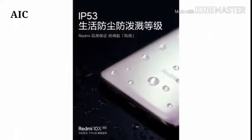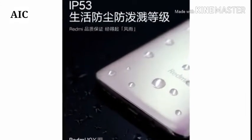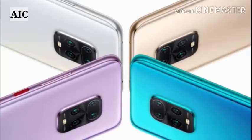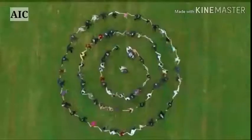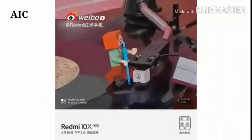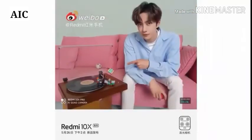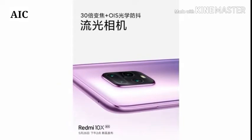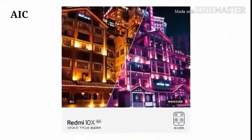The Redmi 10X Pro 5G is a dual SIM smartphone that accepts nano SIM and nano SIM cards. The phone measures 164.16 x 75.75 x 8.99 mm and weighs 208 grams.